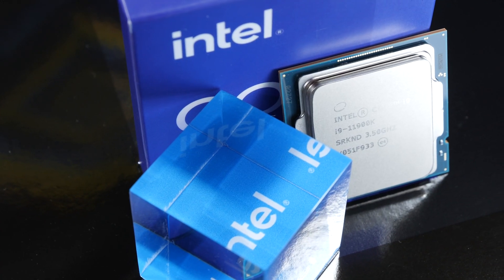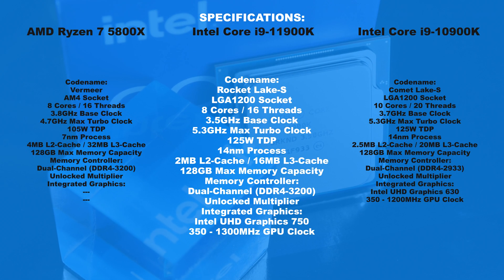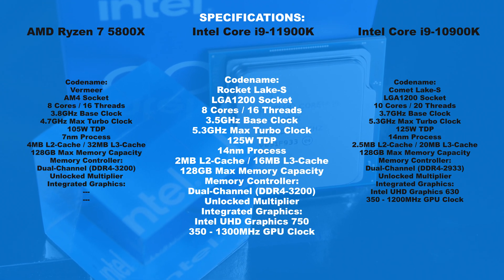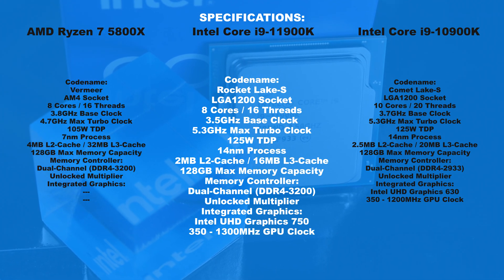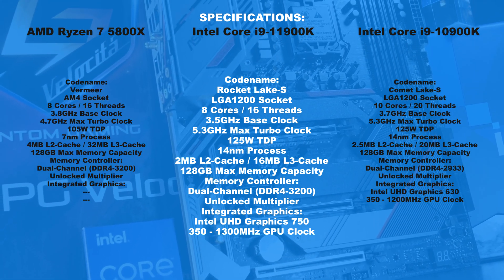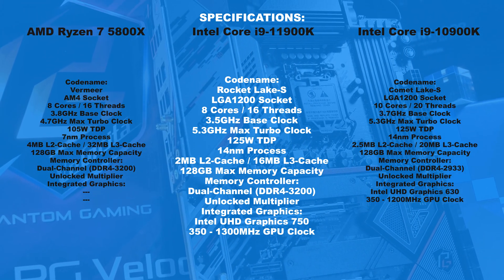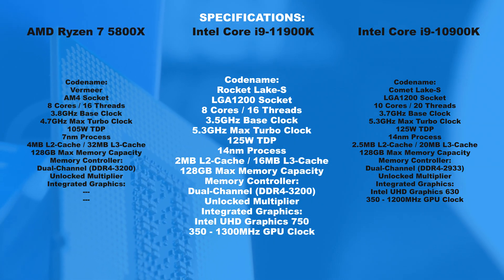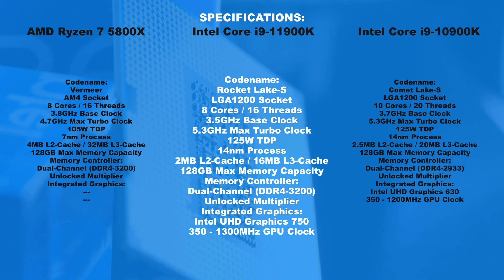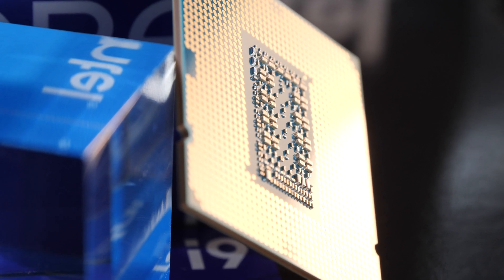The 11900K comes with two fewer cores than the ex-flagship model 10900K. Luckily for us, there was no introduction of a new socket this time around. Rocket Lake therefore fits into the same LGA 1200 socket as CPUs of the yesteryear. On paper, clock speeds hardly seem to have changed at all. And what doesn't really come as a surprise is the fact that this processor is still based on the by now fairly ancient 14nm process — they obviously keep milking every single last drop they can out of that one.